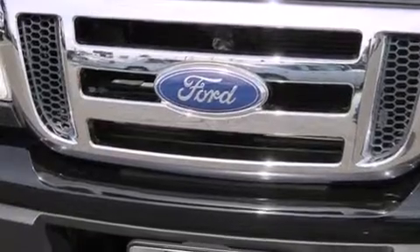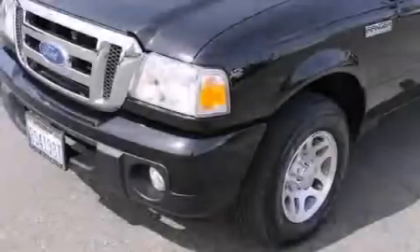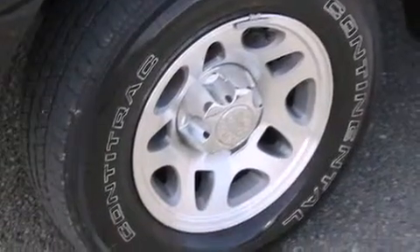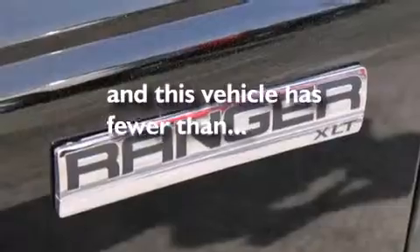Features include commercial free satellite radio, a low tire pressure indicator, cruise control, a driver airbag, air conditioning, steering wheel mounted controls, full power accessories, a sliding rear window, a security system, and this vehicle has less than 40,000 miles.